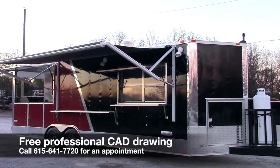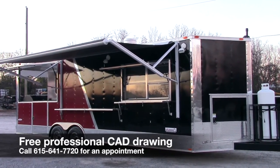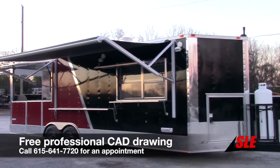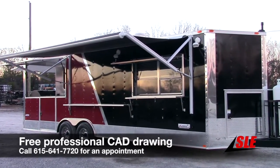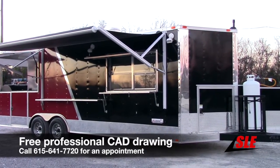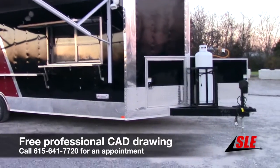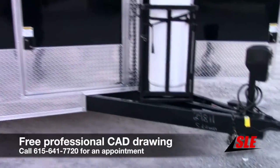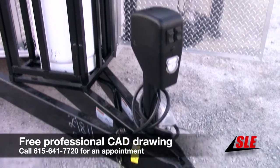This is an eight and a half foot by 24 foot porch style concession trailer with a V-nose. The color scheme is red up front with brandy wine on the back, with a four inch anodized strip going diagonal. We have 12 inches of anodized trim at the bottom, a 24 inch ATP stone guard on the front of the V-nose only, and an extended tongue with a power up/power down jack.